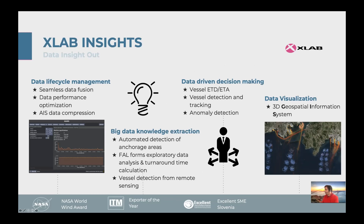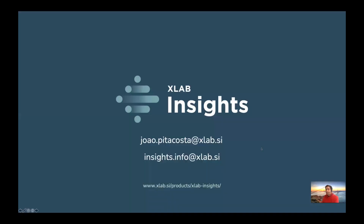Get in contact with us to know more about the Information Hub, but also about other PIXEL innovations that can help your ports become the ports of the future. Thank you.